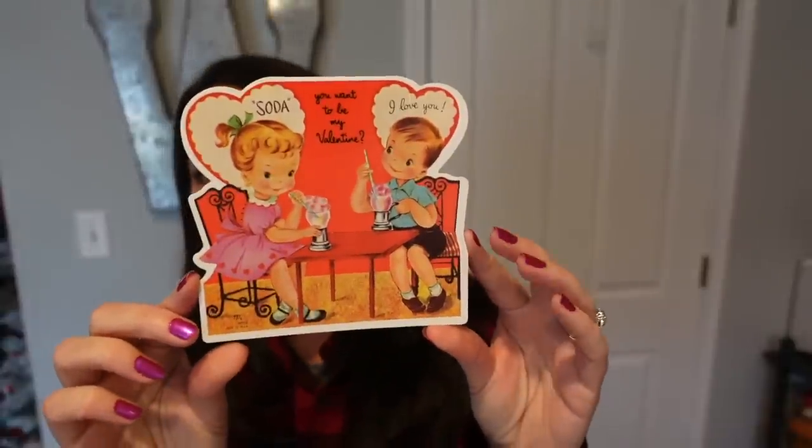A valentine for a sweet daughter — I love that, so cute. There are just so many of them. Look at this one — it says 'Soda, you want to be my valentine?' and I love it because they're drinking sodas — that is adorable. Here's one: 'You're a cute number, valentine.' So cute. I am so happy that I found all of these on Amazon. I went a little crazy — I probably did not need all of these.